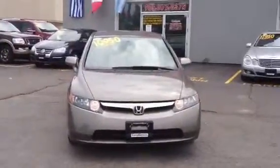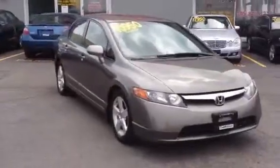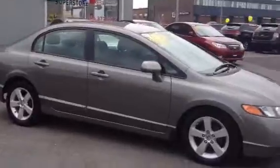Hi there Joanna, this is Christina from Georgetown Kia Superstore. Thank you very much in advance for your interest in our 2006 Honda Civic LX.